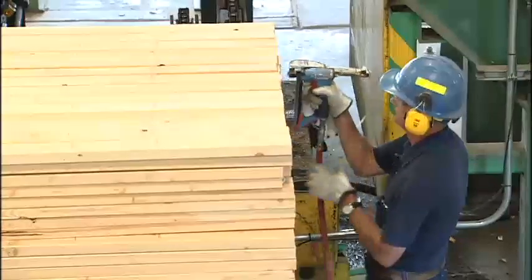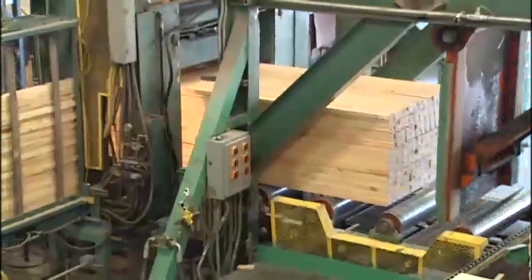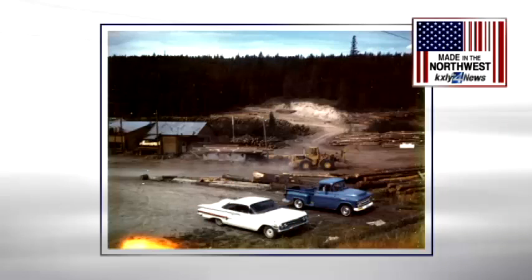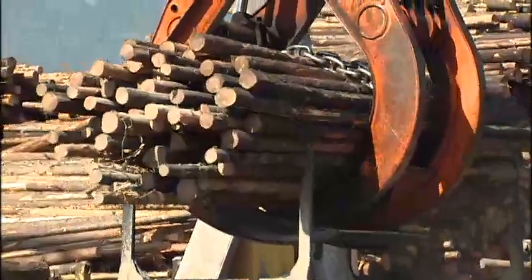And it's that balance of new school and old school and the switch to small logs that's allowing the company to stay successful more than 60 years since its founding. And I see no reason that this business shouldn't go on for many, many years to come and multiple generations. For Maine in the Northwest, I'm Derek Dice, KXLY 4 News.